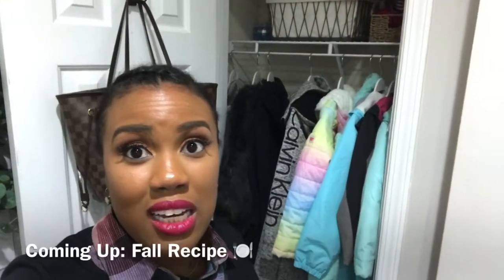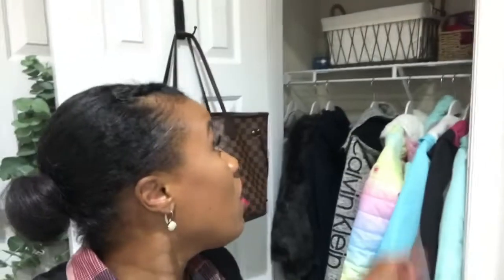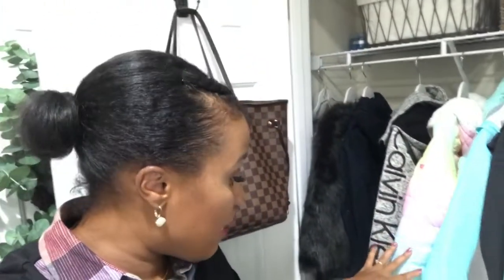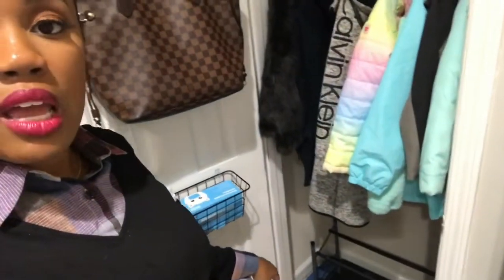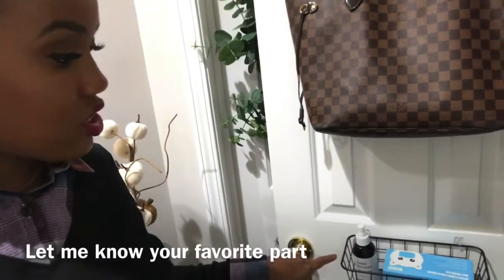Okay guys, we are all done and I cannot tell you how good this feels. We have scarves up here, hats up there, the coats right here, and then at the bottom I'm going to put the shoes.